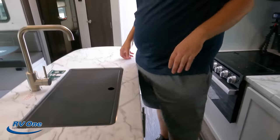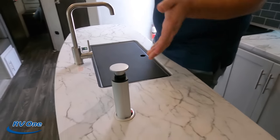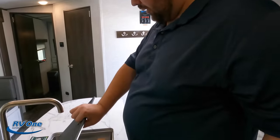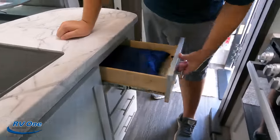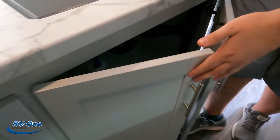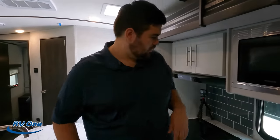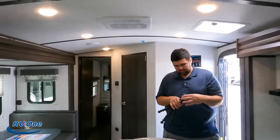Pretty good storage overall. Here on this island there's a nice big island with a regular faucet, a Tower of Power, and a big single bowl sink with a sensor. On the other side there's a bunch of drawers and some storage under the sink. A kitchen island in a bunkhouse travel trailer — that's unique. I can't believe how much headroom there is in here.